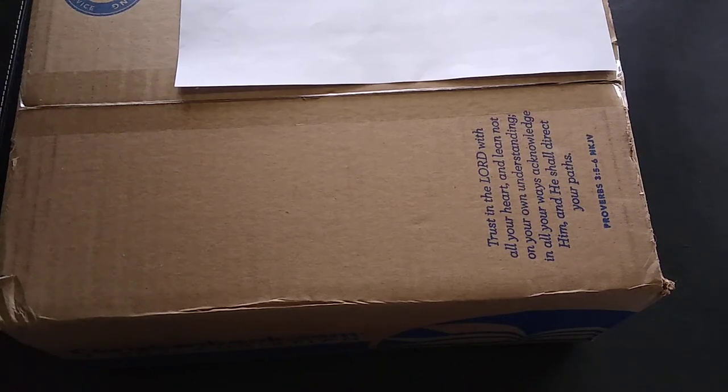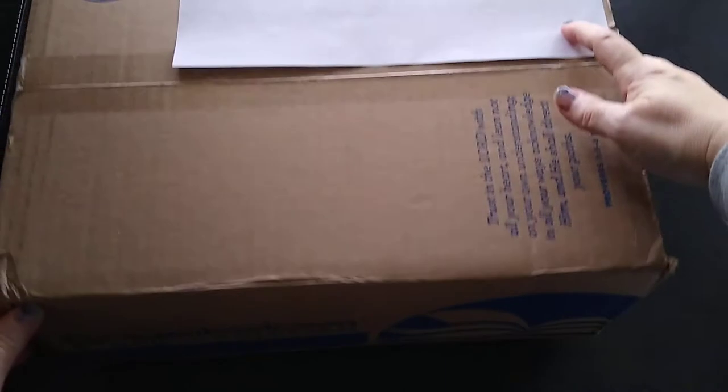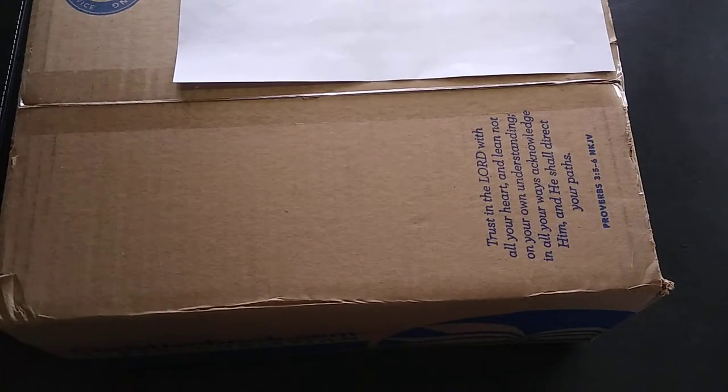Hi everyone, today's unboxing video is for a book haul from christianbook.com. I've done a couple of their fiction surprise boxes, which I've been pretty happy with. This is not a surprise box — this was just me shopping their sales, specifically their Christmas sales. I really wanted to share this website with you and show you what kinds of things you can get for really good prices, mainly books. Let's get right to it.